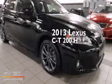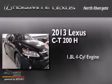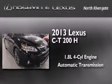This is a 2013 Lexus CT200H. It has a 1.8-liter four-cylinder engine and an automatic transmission.